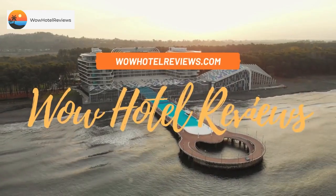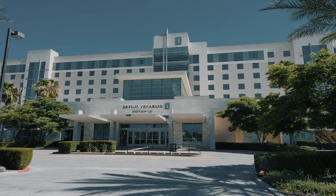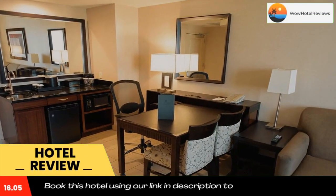Hello guys, welcome to Wow Hotel Reviews. Today I am reviewing Embassy Suites Ontario Airport — it's a three-star hotel. Please use our Booking.com link in the description to book the hotel and get special pricing.